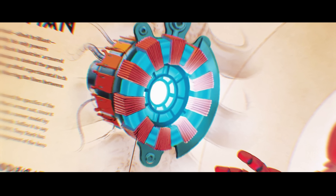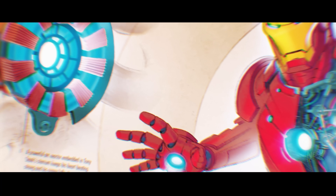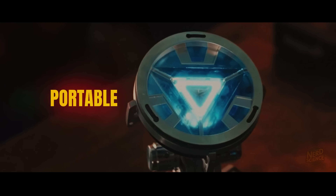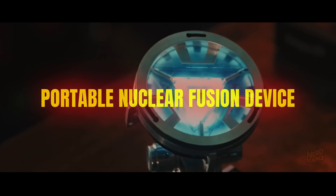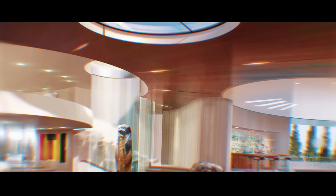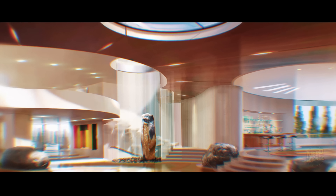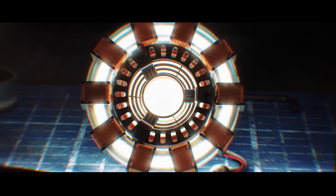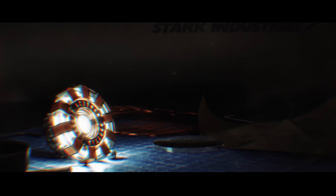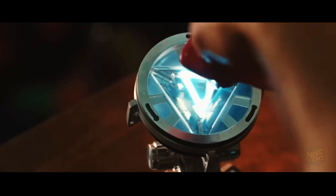At the core of everything — literally — is an ARC reactor. That glowing circle in Stark's chest is a portable nuclear fusion device, roughly the size of a hockey puck, that powers the entire suit and his house. Fusion is the same process that powers the sun: you fuse lightweight atoms like hydrogen and you get an insane amount of clean, almost limitless energy — like harnessing a star in your chest.